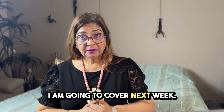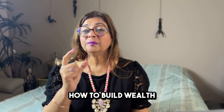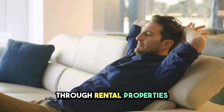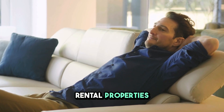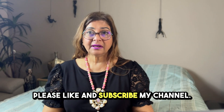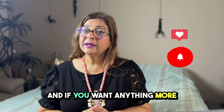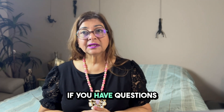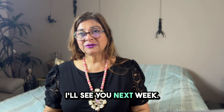Building wealth through rental properties is one of the greatest ideas out there. Stay tuned — next week I'll cover how to go from one rental home to two, and even how to buy four rental properties in one year. Please like and subscribe to my channel, and if you have questions, feel free to reach out. Thank you so much and I'll see you next week.